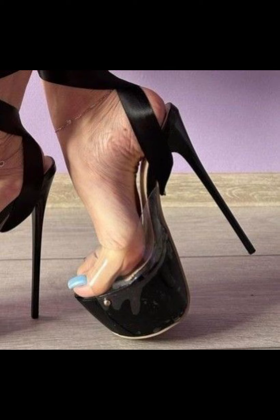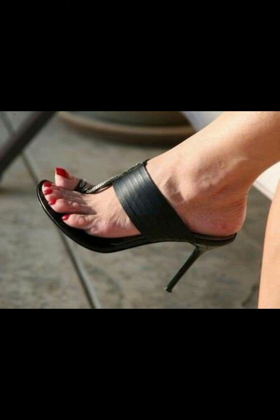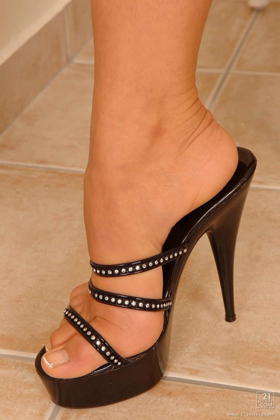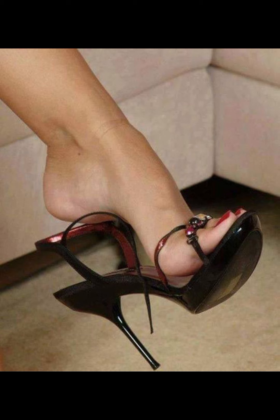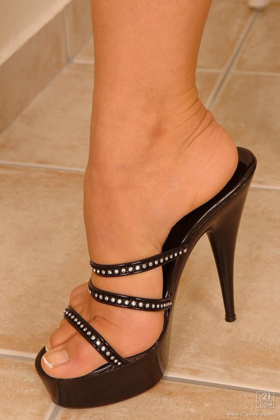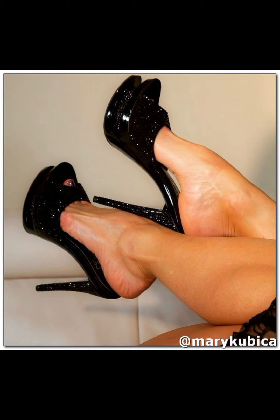Now let's talk about materials. High heels can be made from a variety of materials, including leather, suede, and even sparkly fabrics like satin or sequins. Leather is a popular choice for its durability and timeless appeal, while suede offers a softer and more luxurious look. Sparkly fabrics are perfect for adding a touch of glamour and making a statement.